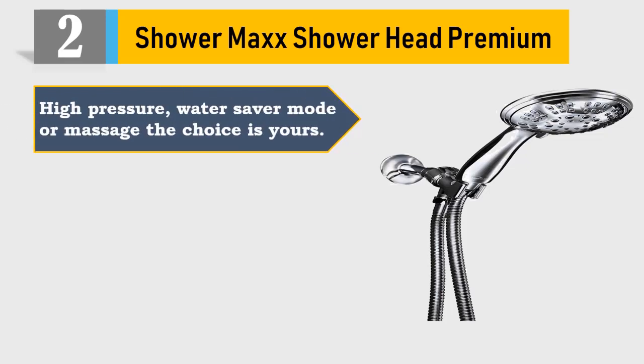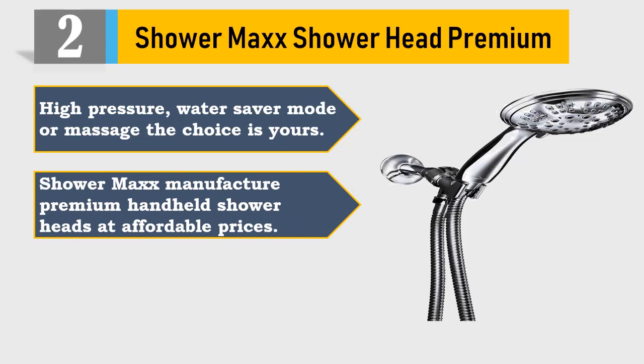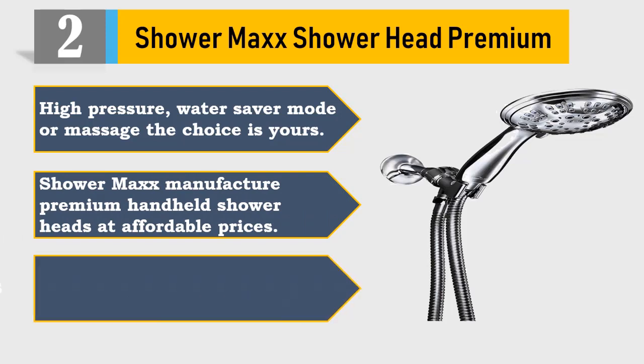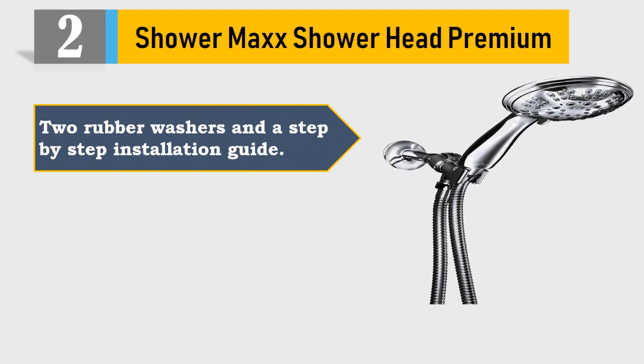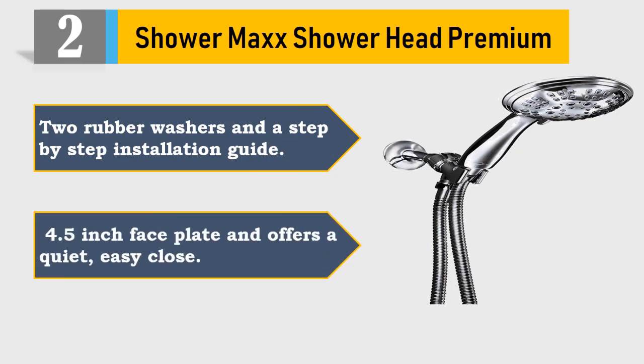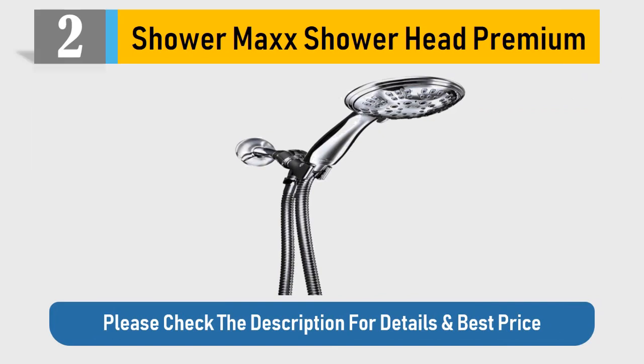Number 2: ShowerMaxx Shower Head Premium. High pressure, water saver mode or massage — the choice is yours. ShowerMaxx manufactures premium handheld shower heads at affordable prices. Self-cleaning silicone jet nozzles with polished chrome finish, ABS body, two rubber washers, and a step-by-step installation guide. 4.5 inch face plate and offers a quiet, easy close. Please check the description for details and best price.